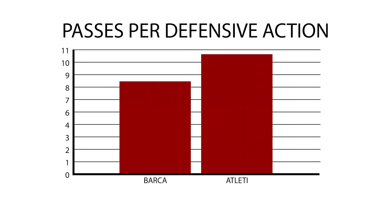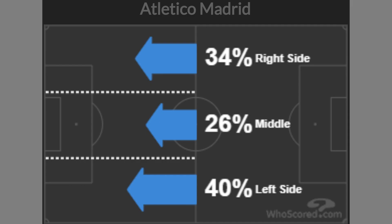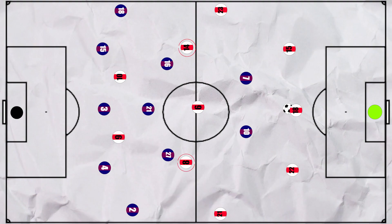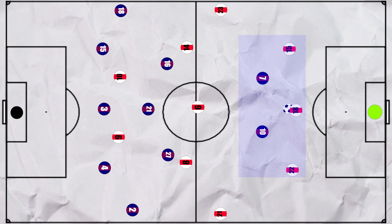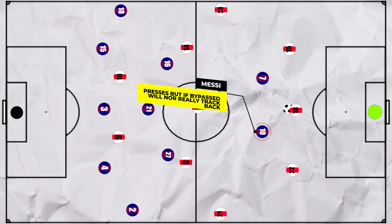Barca's press was effective at times, ending with a passes per defensive action of just over 8. But let's focus on what Atleti did down the left, as they were particularly effective. When Llorente was deeper in midfield, making it a 3 vs 3, a Barcelona midfielder would be much less likely to push out and press Atleti's third centre back, so they had a 3 vs 2 advantage deep. And Messi was often the right-side attacker, and his defensive work rate is questionable at times, so Atleti looked to take advantage of this through their left centre back, Hermoso, in a few different ways.